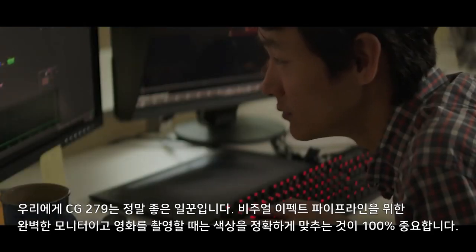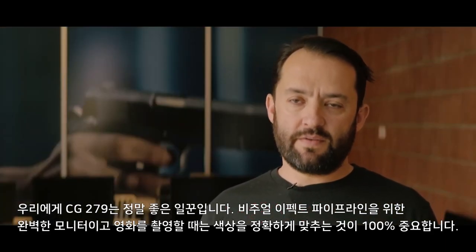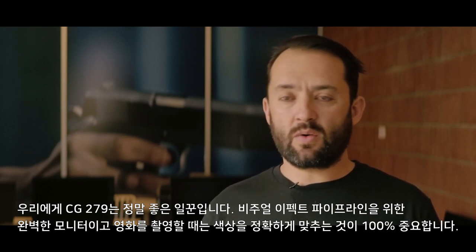The CG279 is really the workhorse for us. It's a perfect monitor for a visual effects pipeline. And when you're on a movie of this size, it's 100% critical that you get your color right.